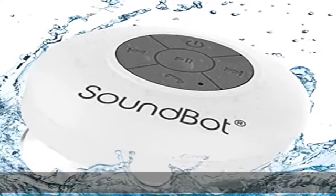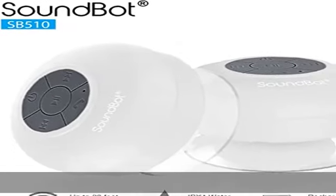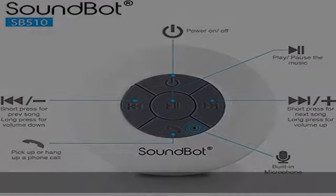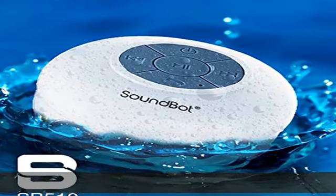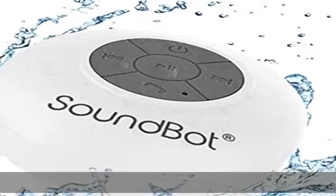Universal compatibility. High efficiency and eco-friendly advanced Bluetooth wireless technology that is forward/backward compatible to all Bluetooth enabled media player devices such as smartphones, iPhone, iPad, iPod, Mac, MacBook, Android, tablet, laptop, desktop, PC, MP3 players, and much more.